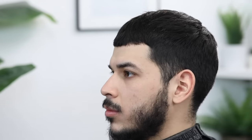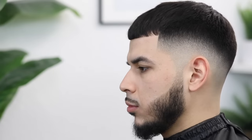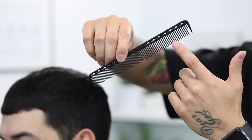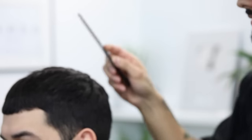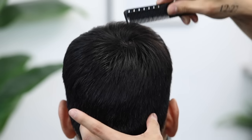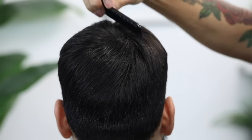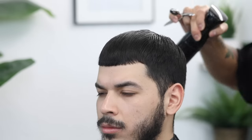Again, thank y'all so much for helping us hit that 300,000 subscriber milestone. One thing I wanted to add for the giveaway: you must have either a Venmo, PayPal, or Cash App to receive the payment. Now, we're going to start this tutorial using the wide side of the comb because his hair is a little bit longer. I want to make sure I'm not pulling on any tangles. Just make sure that you are combing according to the cowlick, getting the hair to lay in its neutral position.